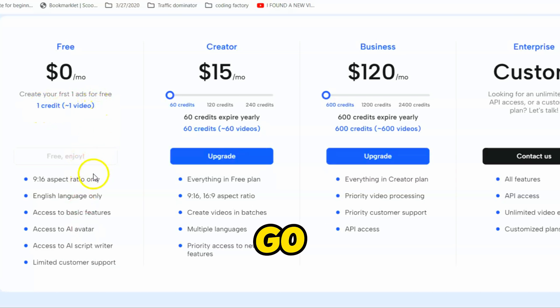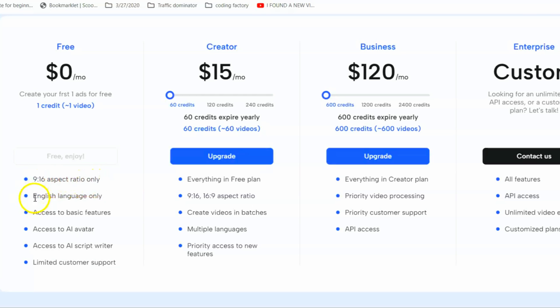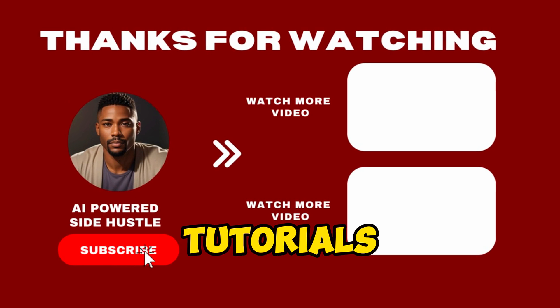Before I go, I'd love to hear about your experience with generating video ads from product links — share your thoughts and results in the comments section below. Don't forget to like and share this video if you found it helpful, and subscribe for more amazing tutorials like this one.